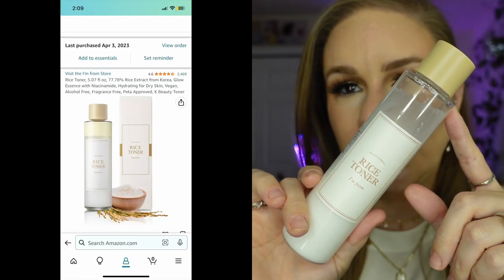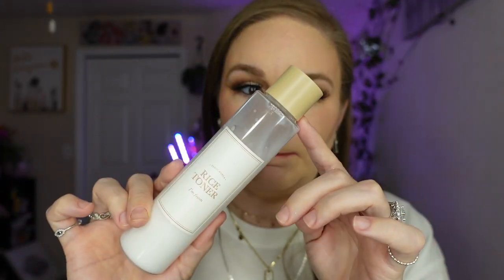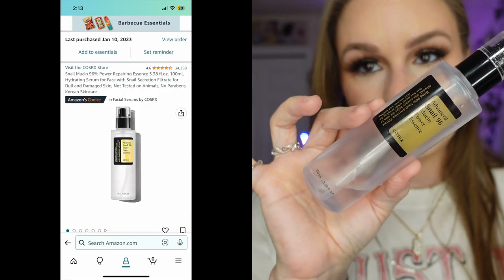I also started using a rice toner. Because I'm using tretinoin, you need your skin to be really moisturized, and that's why I started looking into rice toners. This is the rice toner I started using and it's good — I actually really enjoy rice toners. I noticed my skin is way calmer now; it's not as inflamed or red, especially up in here.